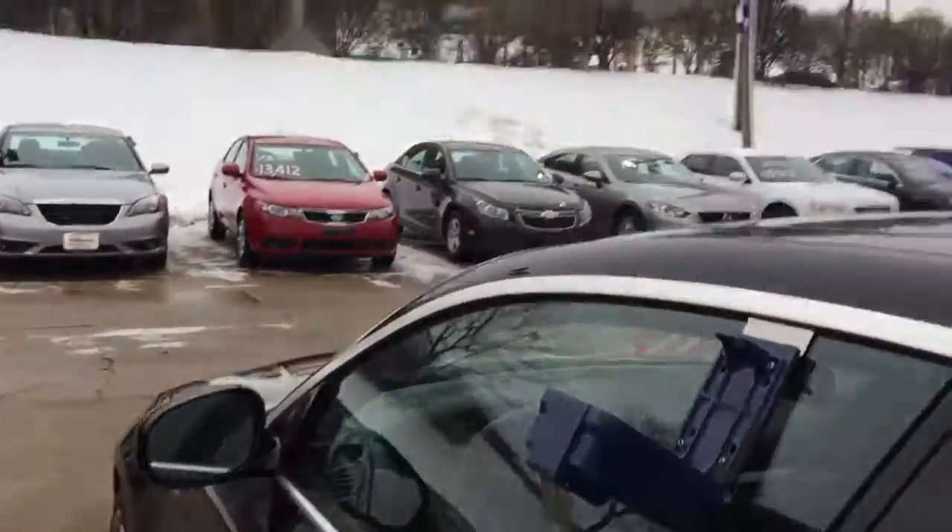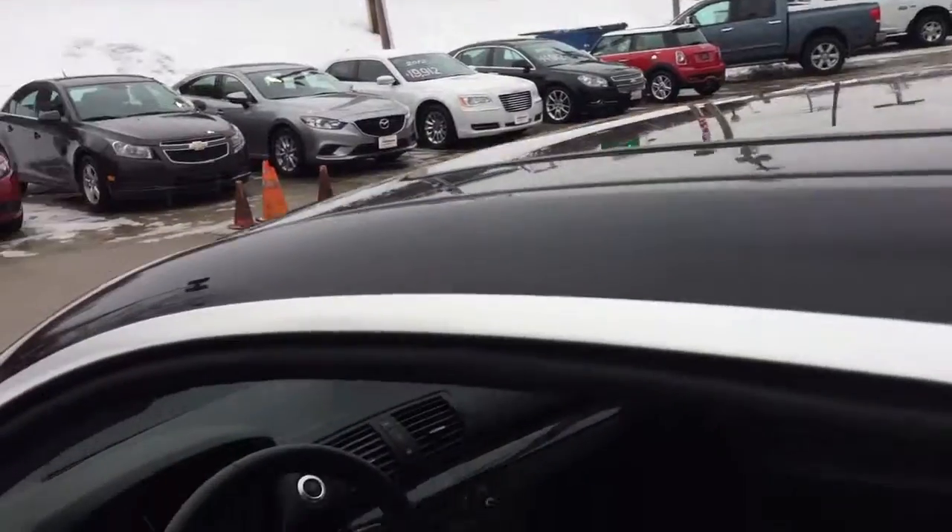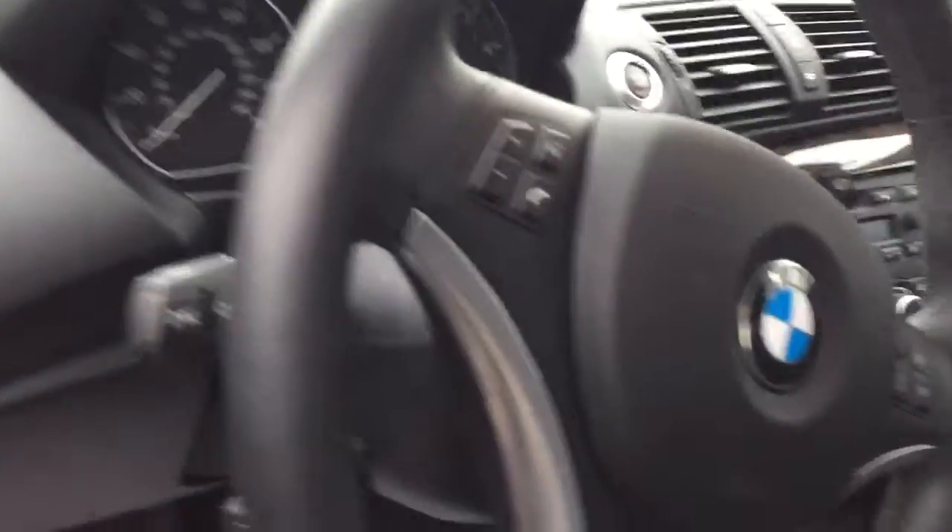And the interior of the vehicle doesn't disappoint either. It's very clean on the inside. The previous owner must have taken really, really good care of it. Your leather seats are in great condition — there's no tears or rips or anything like that.